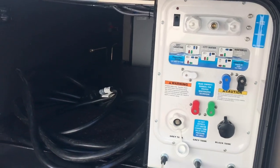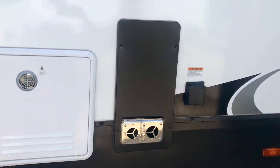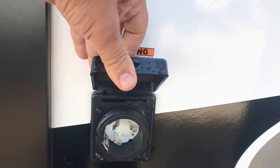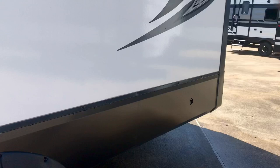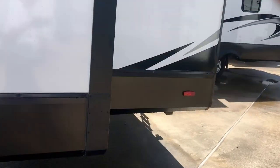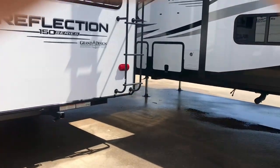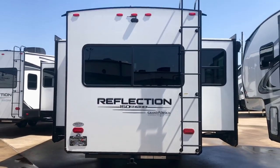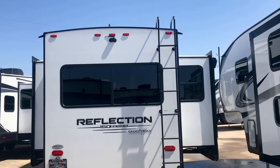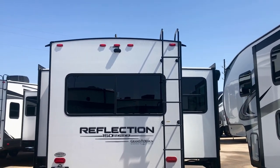It's rated good down to negative 10 degrees. This is a 50-amp rig — 50 amp is what you hook up to. You can get a converter for 30 amp, or even run it off 110 at home just to turn on the lights; you just won't be able to run your air conditioners. Looking at it from the back, it's got a ladder and handles up there so it's not so precarious getting on and off the roof.